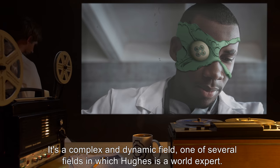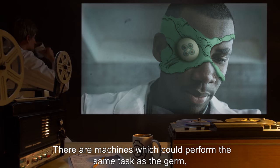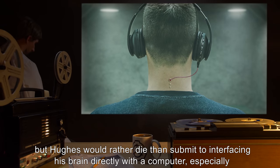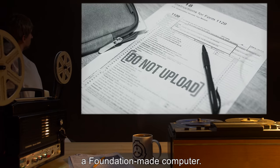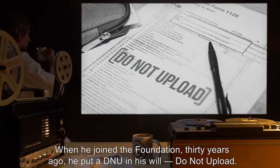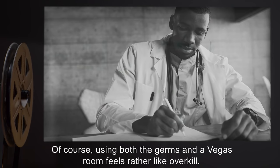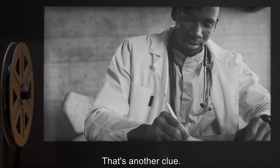It's a complex and dynamic field, one of several in which Hughes is a world expert. There are machines which could perform the same task as the germ — silicon modules you wear like a headset, plugged into a surgically implanted jack behind your ear. But Hughes would rather die than submit to interfacing his brain directly with a computer, especially a Foundation-made computer. Nobody is getting his brainwaves. When he joined the Foundation 30 years ago, he put a DNU in his will — Do Not Upload. Everybody thought he was crazy. Using both the germs and a Vegas room feels rather like overkill. That's another clue.